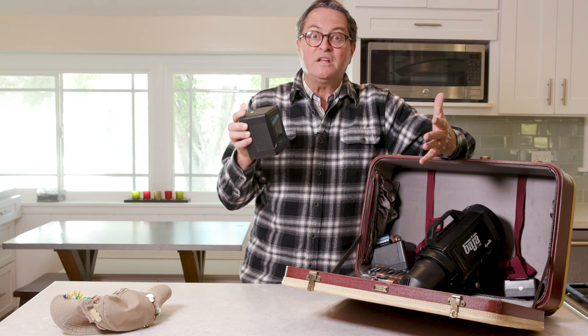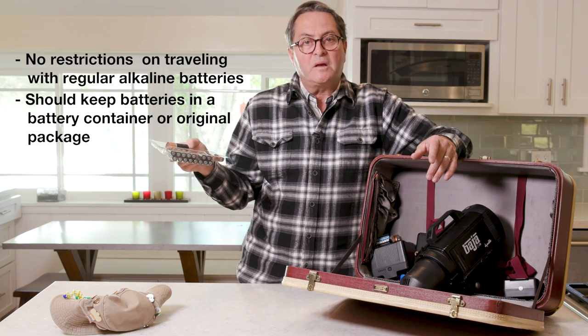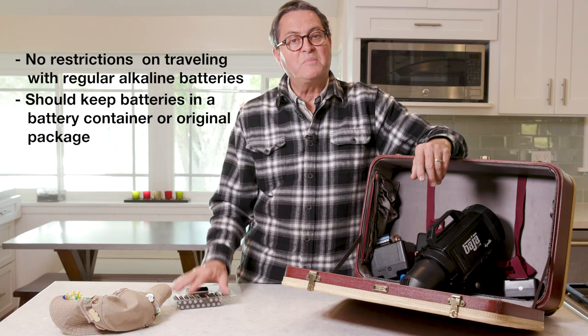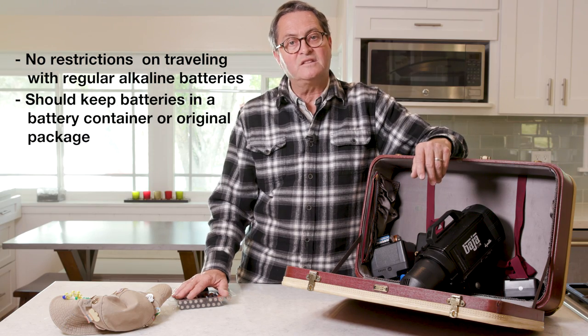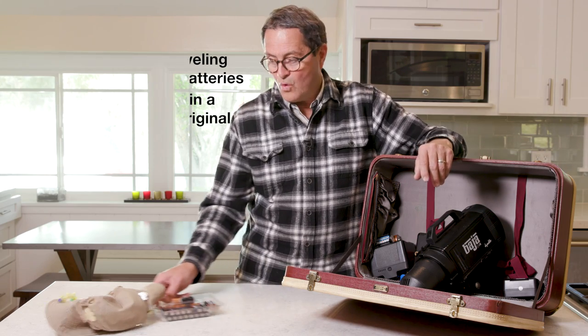Our issue is: what batteries can you fly with? You can still fly with all of your normal AAA, AA, C, D — it doesn't matter. TSA does like you to have these in their original containers and not just loose in a bag, because they're afraid of them shorting out with one another. But you can carry as many of these as you want in your carry-on, as many as you want in your checked luggage. No restriction on these whatsoever.